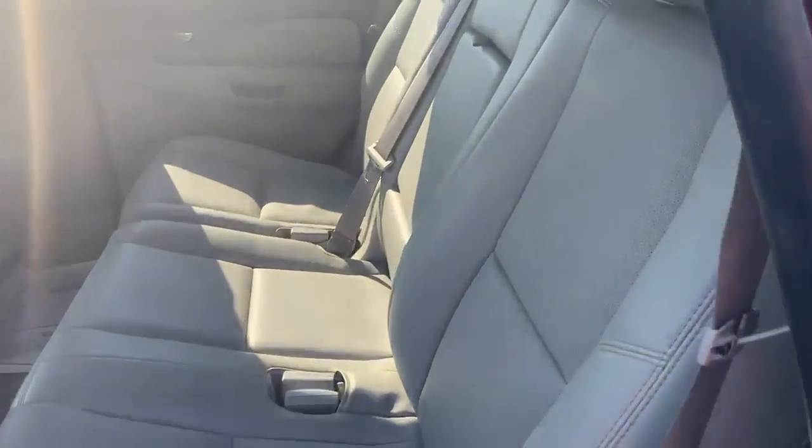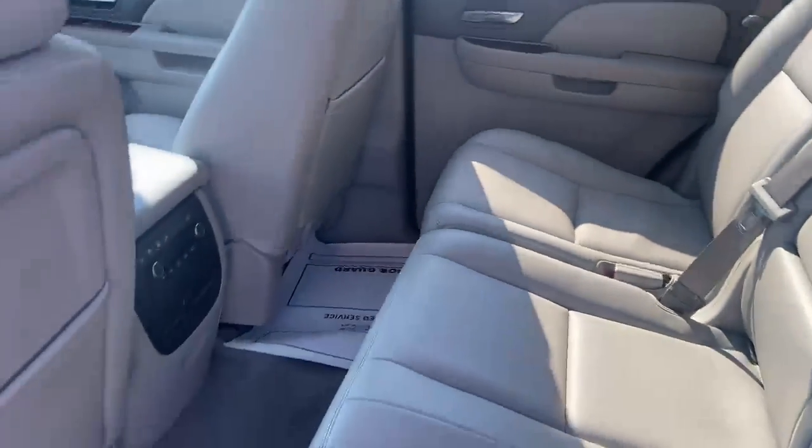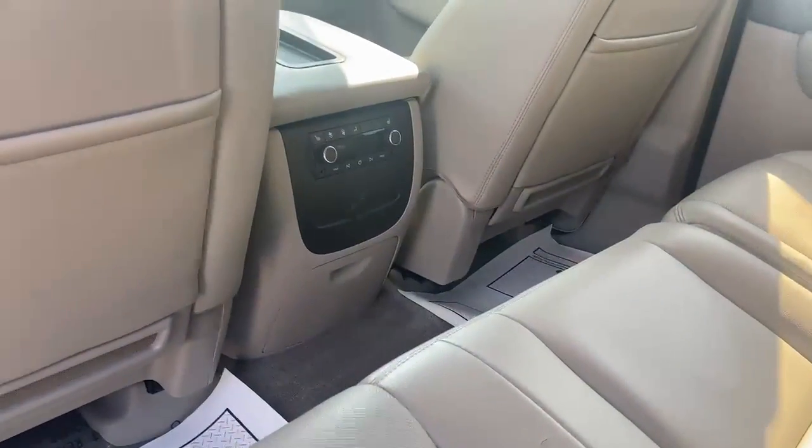But other than that, super good shape. Great seats — those are in great shape. Rear air control.